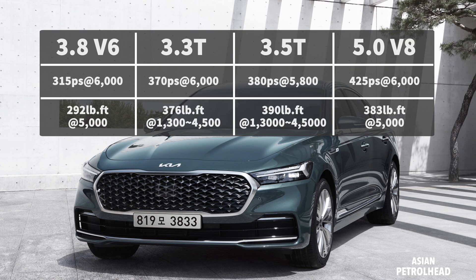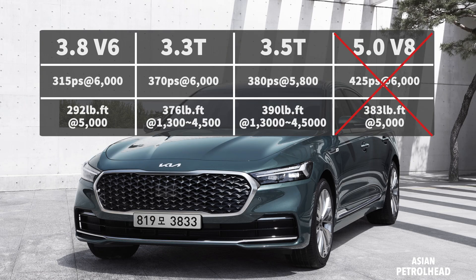That covers the exterior changes. What about the powertrain? The new Kia K900 is expected to feature a 3.8-liter V6, a 3.3-liter twin turbo, and possibly a 3.5-liter twin turbo straight out of the Genesis G80. Unfortunately the 5.0-liter Tau V8 might be discontinued. All engines are mated to an 8-speed automatic driving the rear wheels or through the all-wheel drive system.